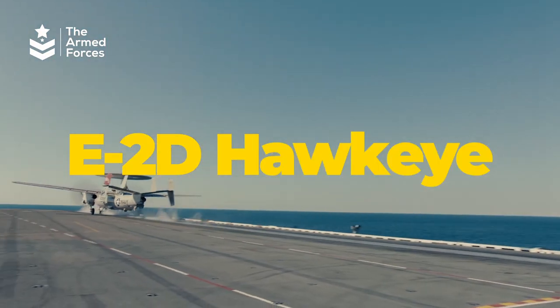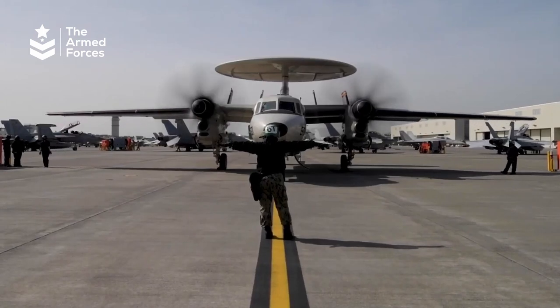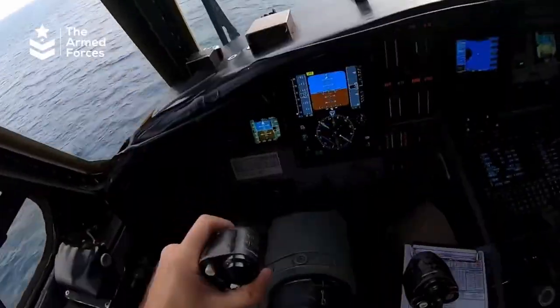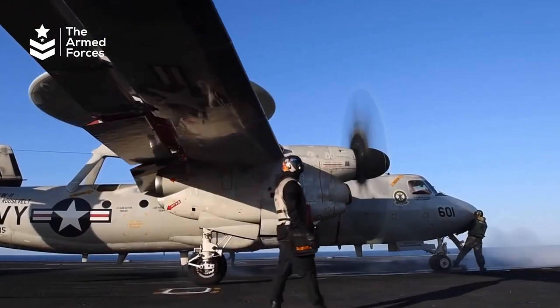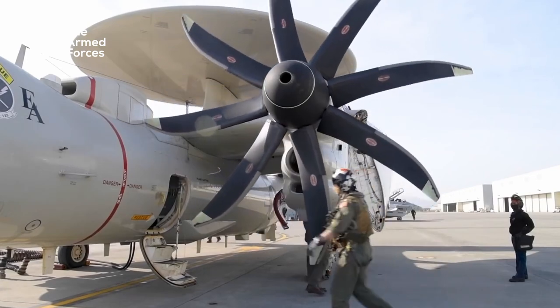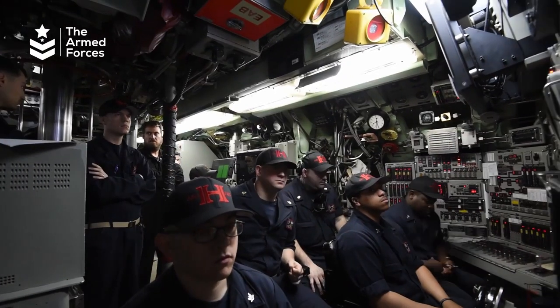The U.S. Navy E-2D Hawkeye plane is one of the most impressive aircraft in the world. It is an American all-weather, carrier-based military aircraft that provides airborne early warning, command, control, and communications capabilities to the U.S. Navy.